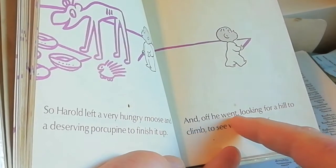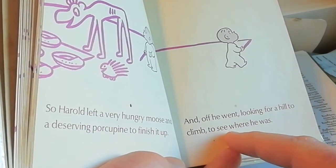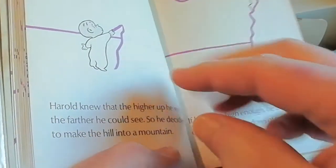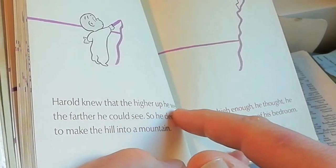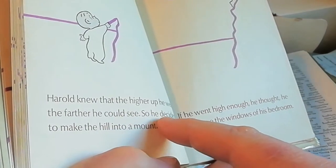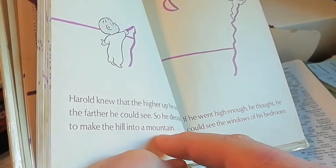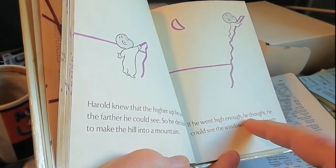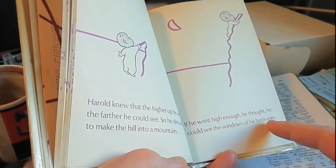And off he went, looking for a hill to climb to see where he was. Harold knew that the higher up he went, the further he could see. So he decided to make the hill into a mountain. If he went high enough, he thought, he could see the windows of his bedroom.